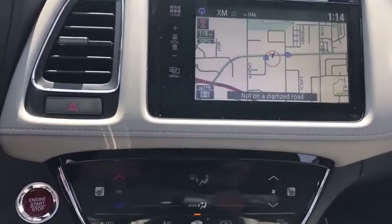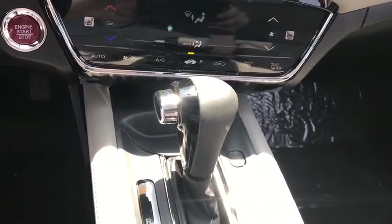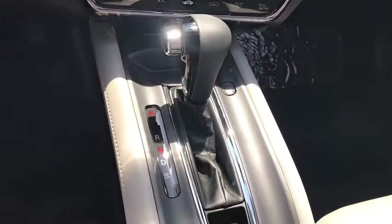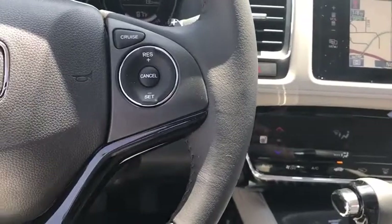Power steering, adjustable steering wheel, cruise control, floor mats, auto dimming rear view mirror, four-wheel disc brakes, aluminum wheels, keyless start, rear defrost. This beauty will even make your house keys jealous. Drive it today!